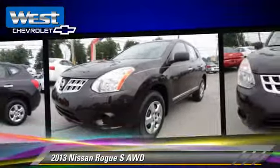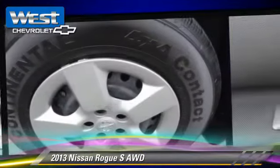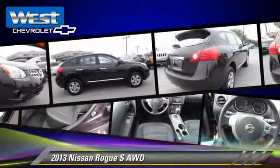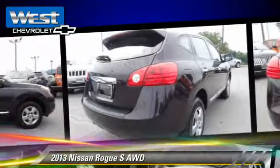It gets up to 27 miles per gallon. This Nissan features power door locks, rear spoiler, and all-wheel drive. Safety features include traction control and four-wheel ABS.